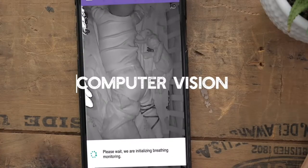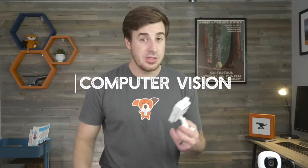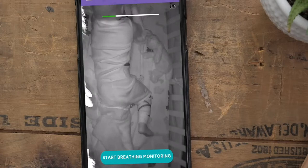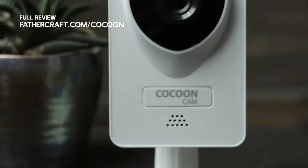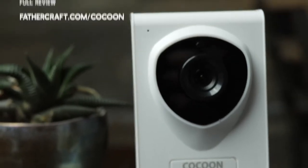The standout feature is its ability to monitor your child's breathing using something called computer vision, and it will alert you if there is an issue. Computer vision is basically the brains of this camera — it does all the breathing detection in the camera, meaning your child does not have to wear a sock or have something placed under them while sleeping.